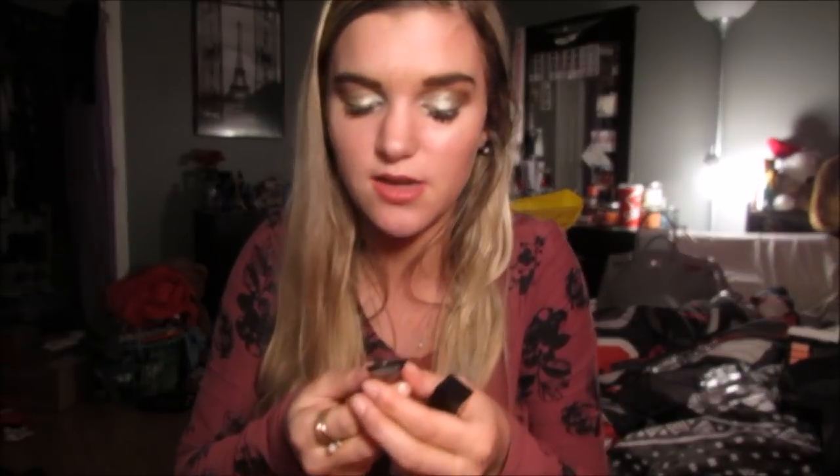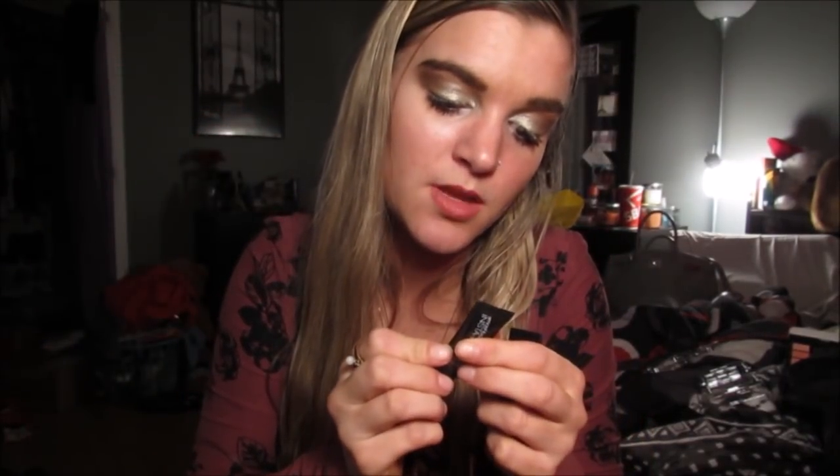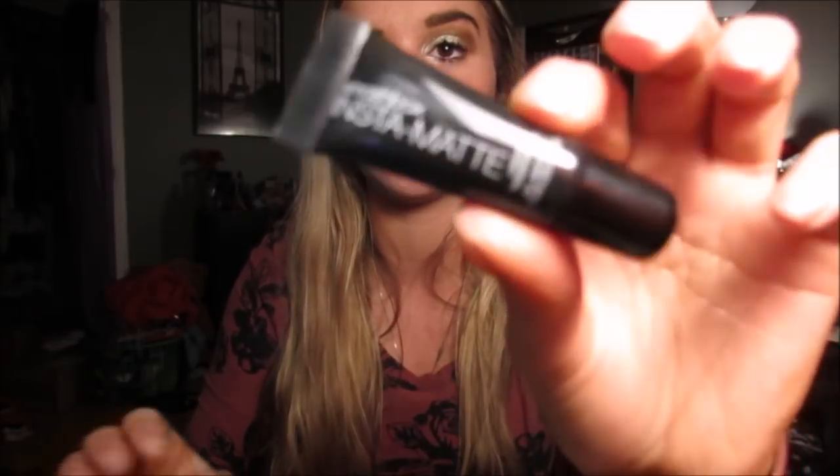This came in a little set. It's the Smashbox — I thought this sounded so cool. It's called a Liquid Transformer and it's supposed to make your lipsticks matte. You apply it generously over cream lipstick using your finger until a matte look is achieved. And then this is a lipstick in Legendary, which is a crazy bright red. This looks gorgeous. I'll probably buy the full size. It's called the Smashbox Insta Matte and I'm really excited to try it.